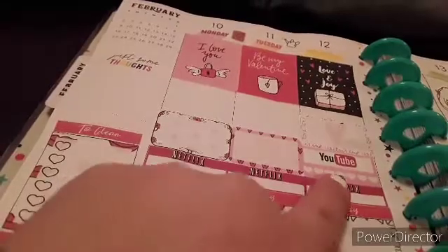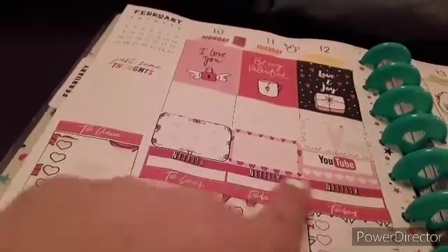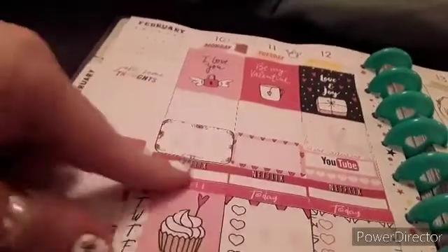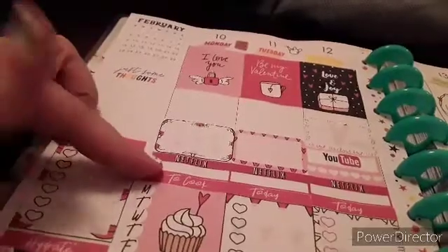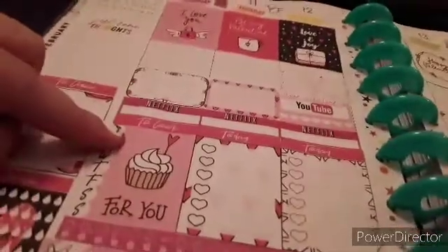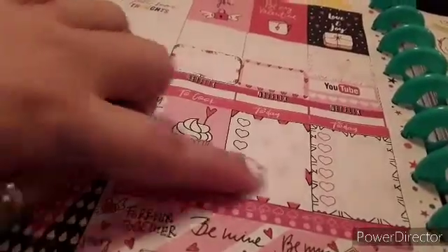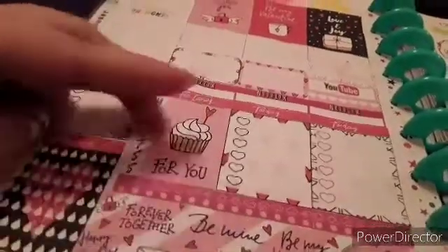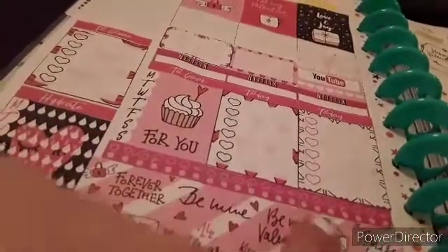I just used a little half box over here and a checkbox so that I can check off if I've uploaded to my YouTube channel every day. A couple of half boxes down here — what I'm watching on Netflix that evening, because I usually watch something every night. And then this is what I'm going to cook, and these are just two-day boxes so I can write down what I have to do that day.